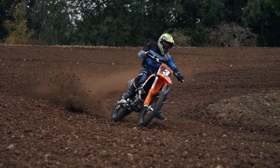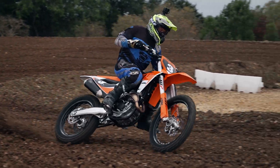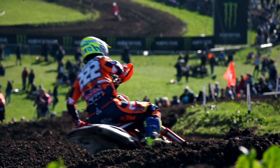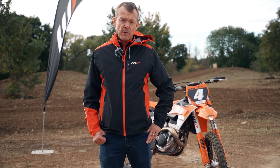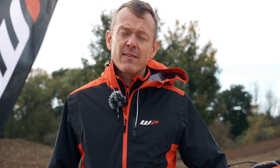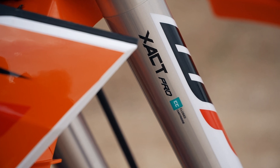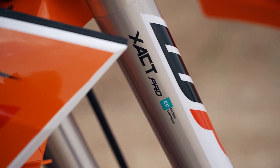Exact Pro is our motocross range and what we do is distil all of our racing knowledge. For example, we've won eight out of the last 10 MX2 World Championships, five of the last 10 MXGP World Championships, and we distil all that knowledge, all that product information, all that research into a product that any customer can buy from a WP authorised centre.